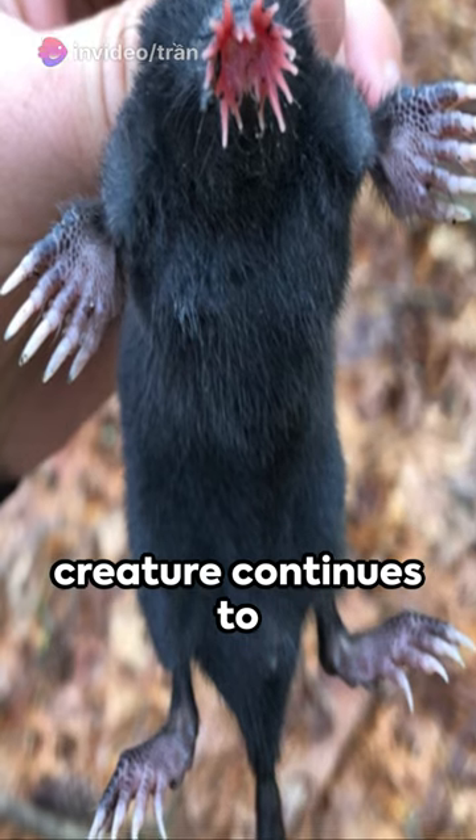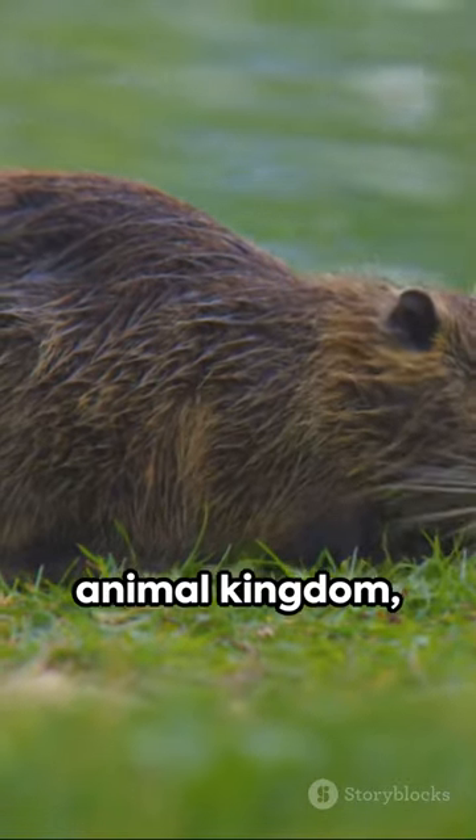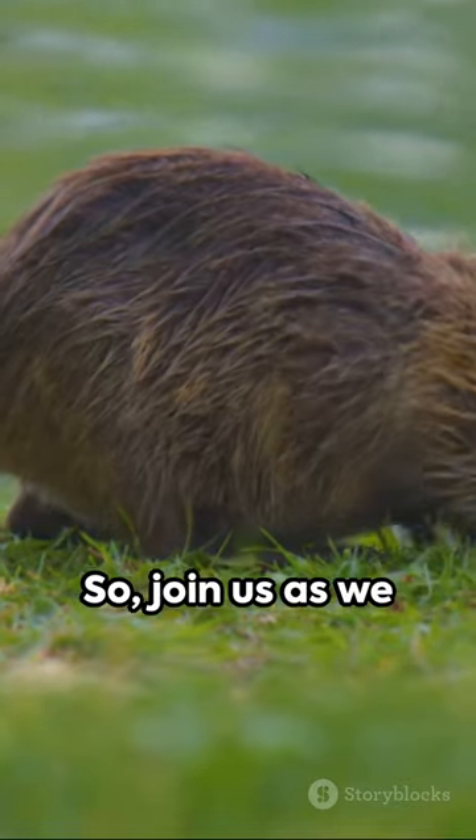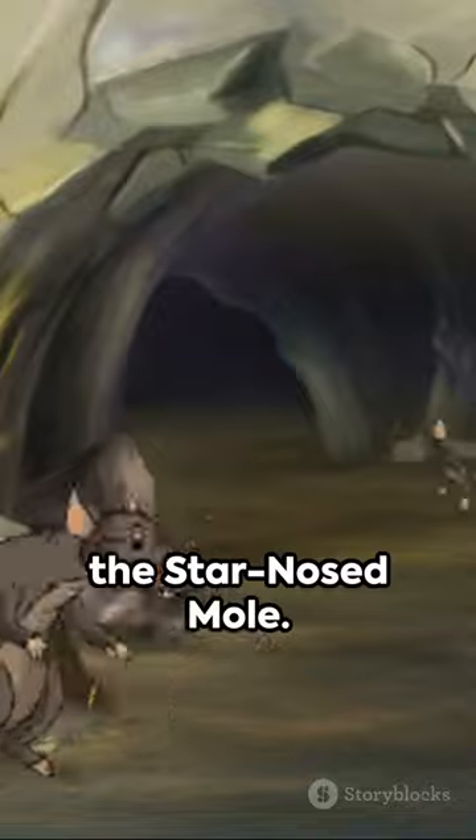This remarkable creature continues to astound us with its abilities, proving that even in the animal kingdom, there's always more to discover. So, join us as we journey into the fascinating world of the star-nosed mole.